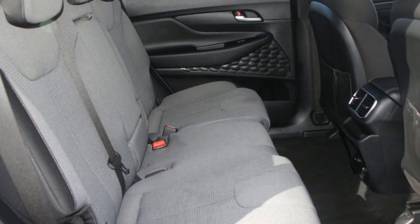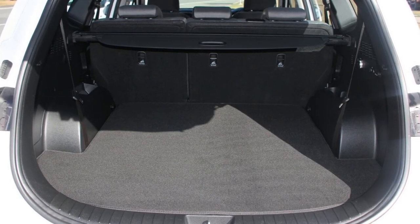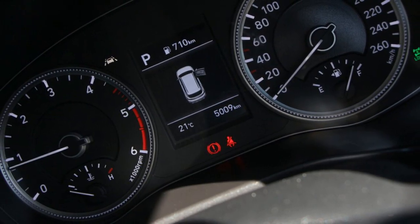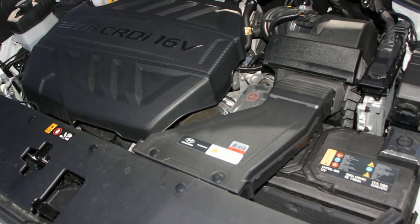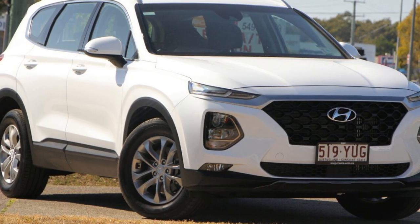The anti-lock braking system will help deliver you safely to your destination and more. If you're looking for a first-rate vehicle, this could be yours today. Our website offers more information on all of our vehicles. Contact us today.